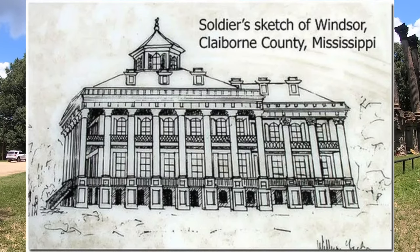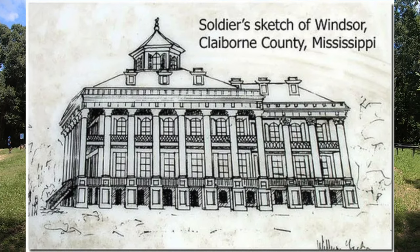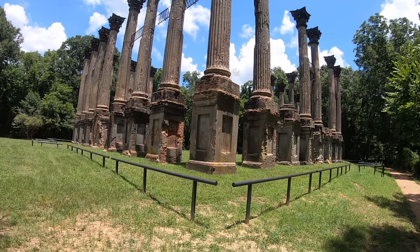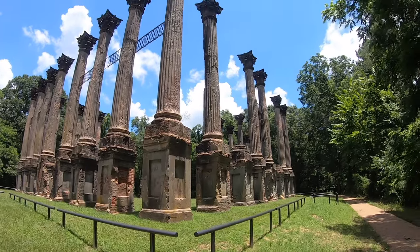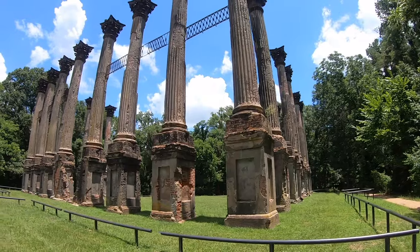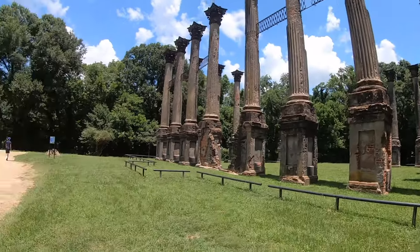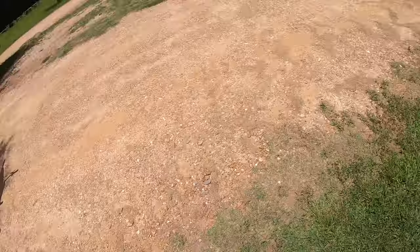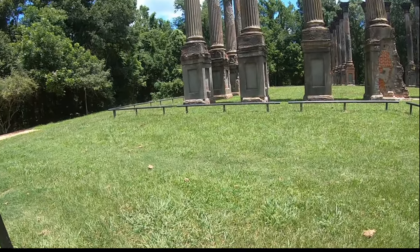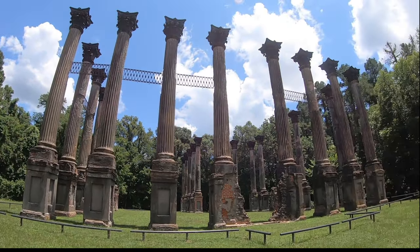Regrettably, there are no pictures of the home, but a Union soldier actually drew a picture of the house as he remembered it. Hard times fell on the household, and they ended up having to sell the land around the mansion and a lot of the holdings. Tragedy would strike again some 25 years later, on February 17, 1890, when smoke was seen over the mansion. A worker carelessly tossed a cigarette, and the mansion burned to the ground.